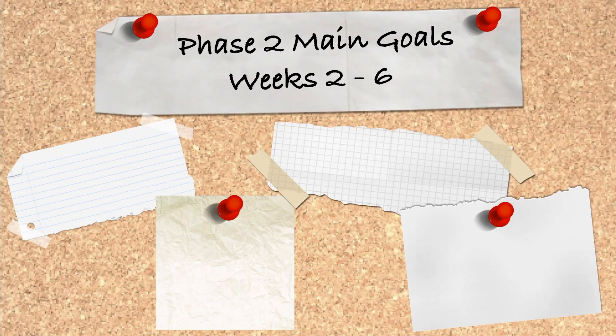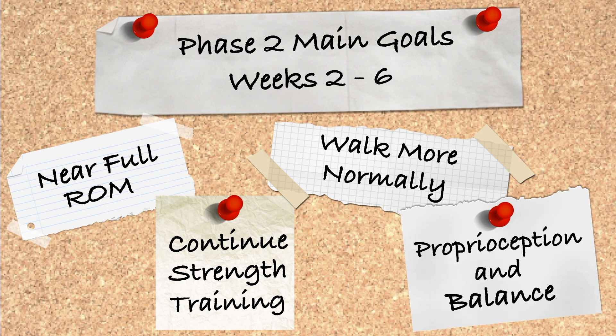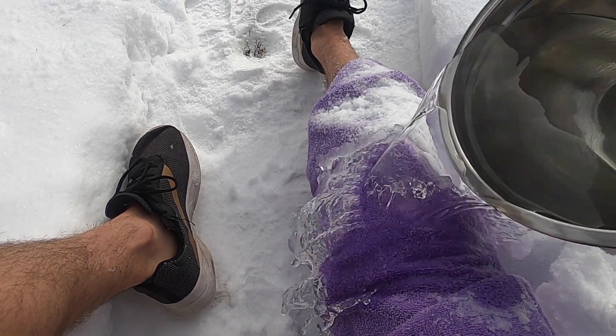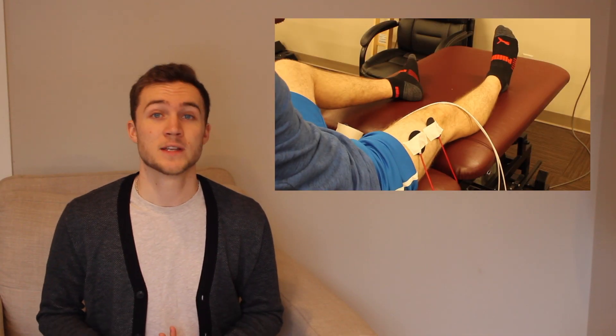Let's move on to phase two. Loosely, this phase could be anywhere from weeks two to about six. Our major goals for this phase are getting that range of motion as near full as possible, continuing that strengthening, walking more normally, and proprioception as well as balance. Modalities from the first phase like the Game Ready or electric currents are going to likely still have a role, but they're going to start to get phased out as we can do more and more.